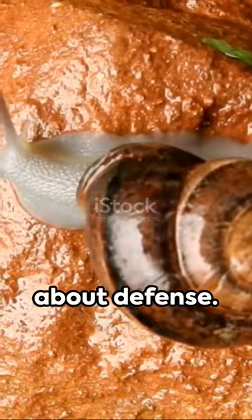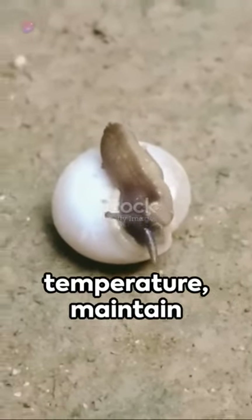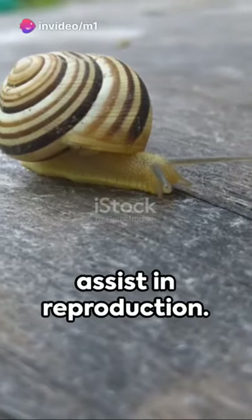But it's not all about defence. The Armoured Snail also uses its shell to regulate body temperature, maintain hydration, and even assist in reproduction.